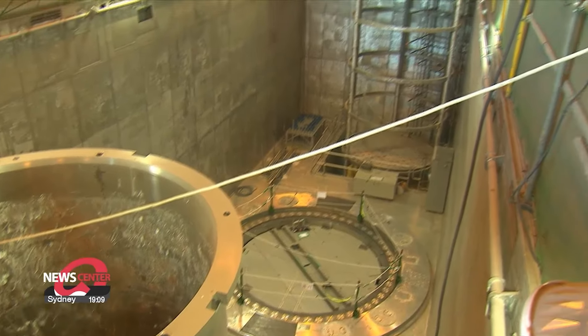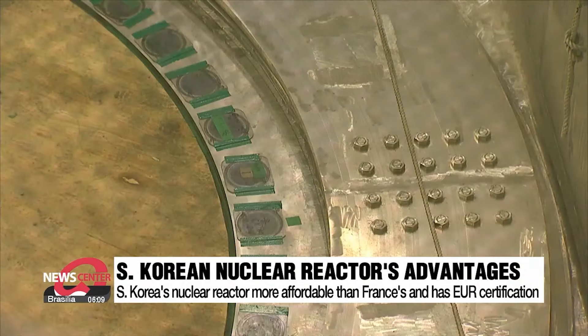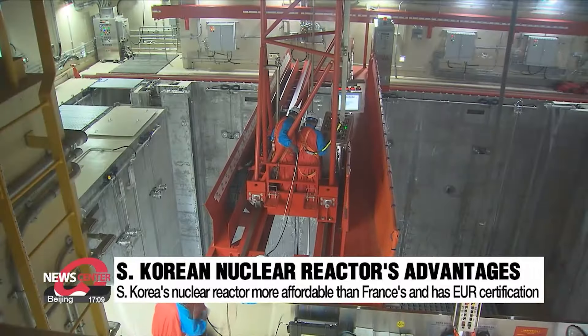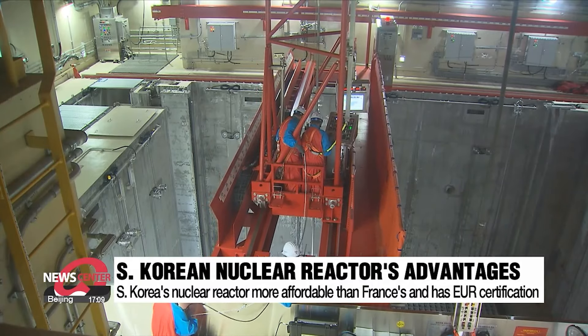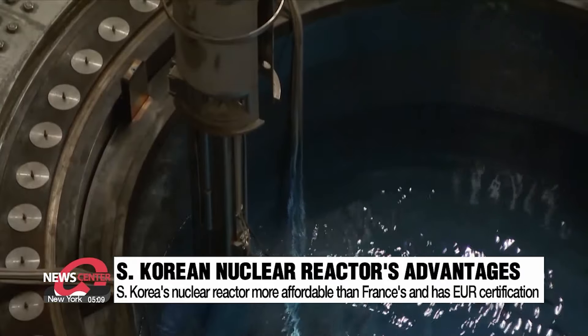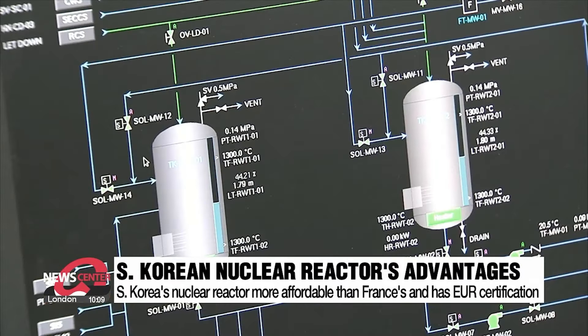Compared to France's APR-1200, the APR-1000 is more affordable, costing almost half of the approximately 11 billion dollars required to build the APR-1200. It was also certified by the European Utility Requirements Association last year, meaning it has met more than 5,000 requirements — something France's APR-1200 has yet to obtain.